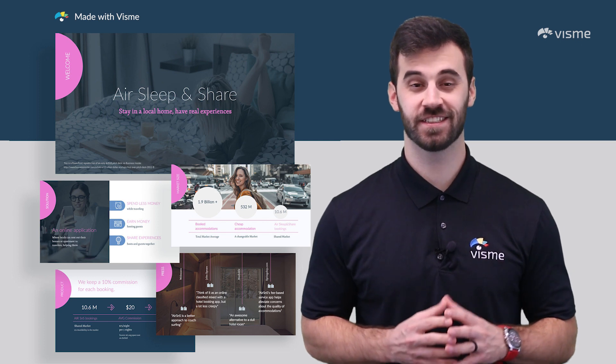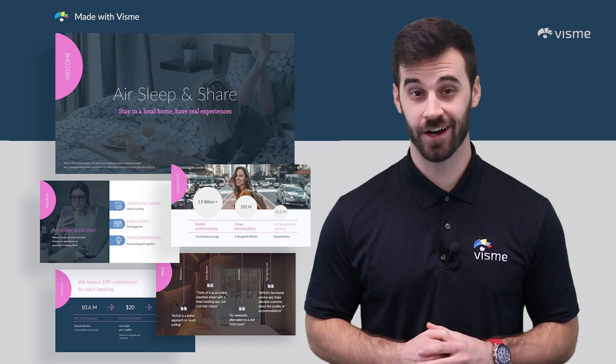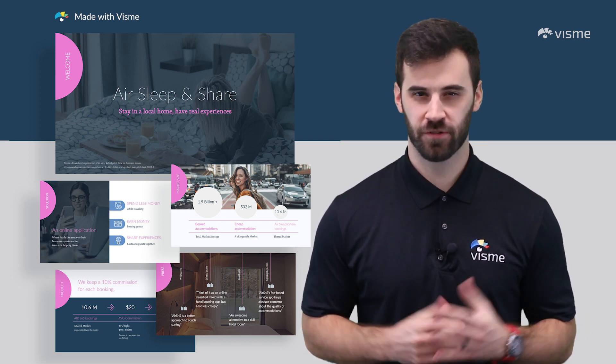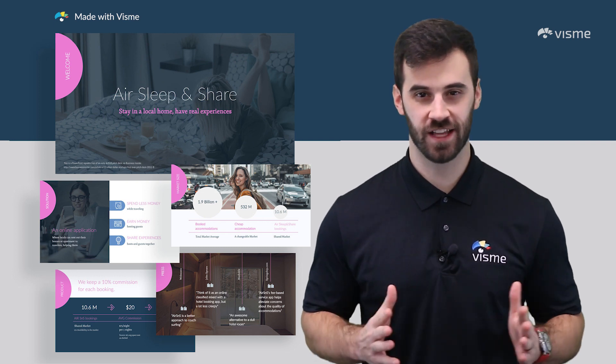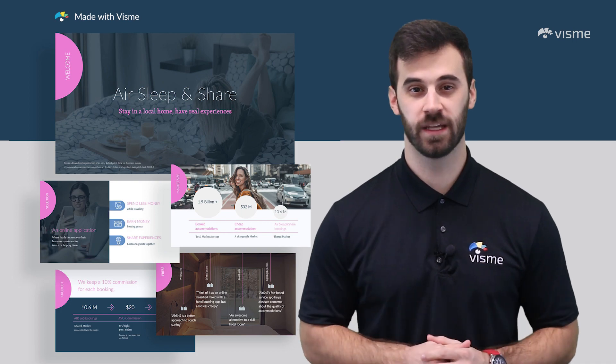Our first presentation deck design was inspired by the mega host Airbnb. Our twist on it is called Air Sleep and Share — a minimal layout with a fun color combination. We reduce the amount of verbiage on every slide and keep the focus on what matters. Everything you read throughout the deck will come in short snippets.